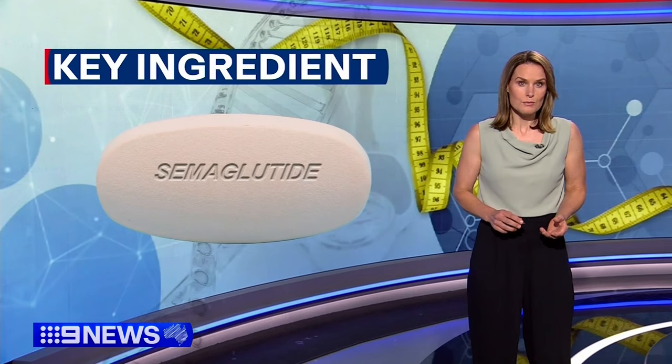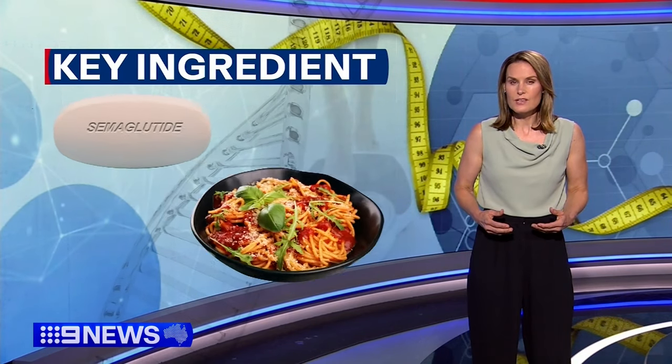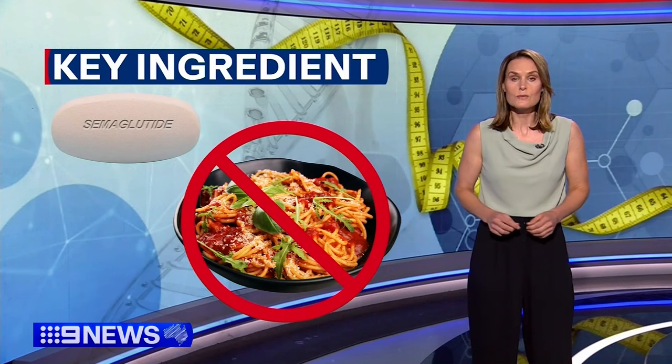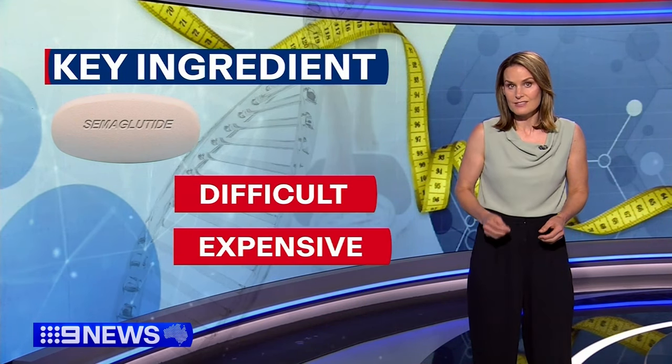A key ingredient in these new injectable drugs is a compound known as semaglutide, which triggers the feeling of fullness and in turn suppresses appetite. The catch is the compound is difficult and expensive to make.